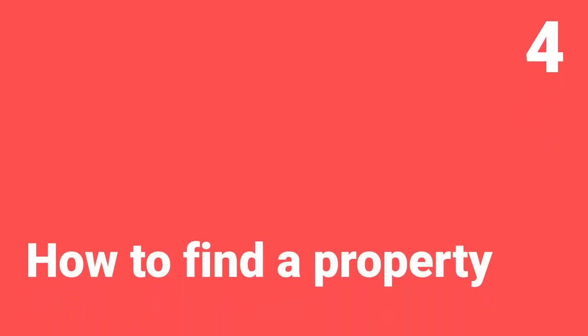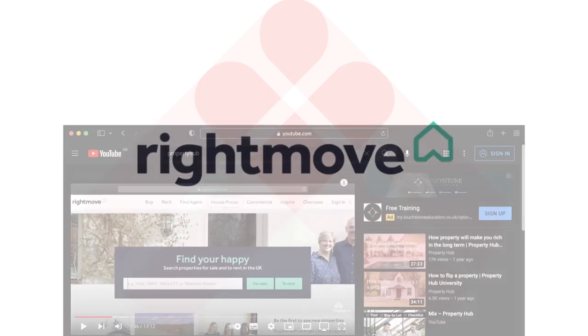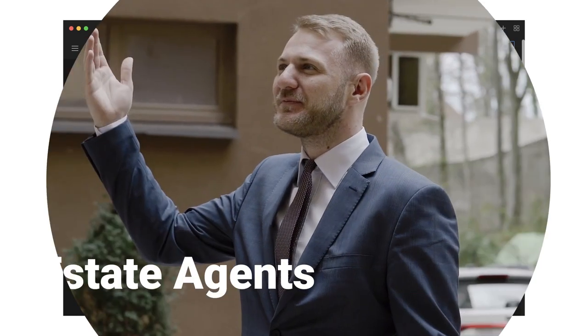Now that we have a good understanding of how to execute this strategy, it's time to find a property and get going. There are several places to find property. The first place you might look is Rightmove, which is an excellent tool. You can use the keyword tool to include things like 'in need of modernisation' or 'development potential' in your search criteria. There's a link to a video below showing you how to make the most out of Rightmove.